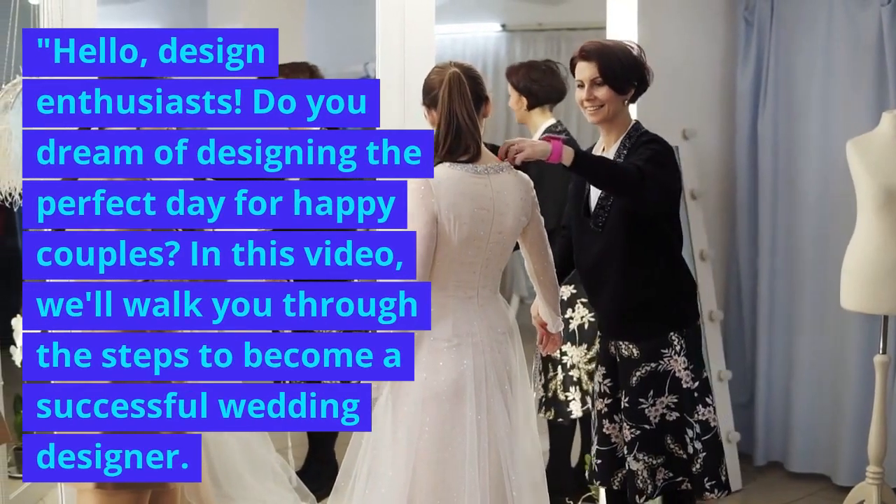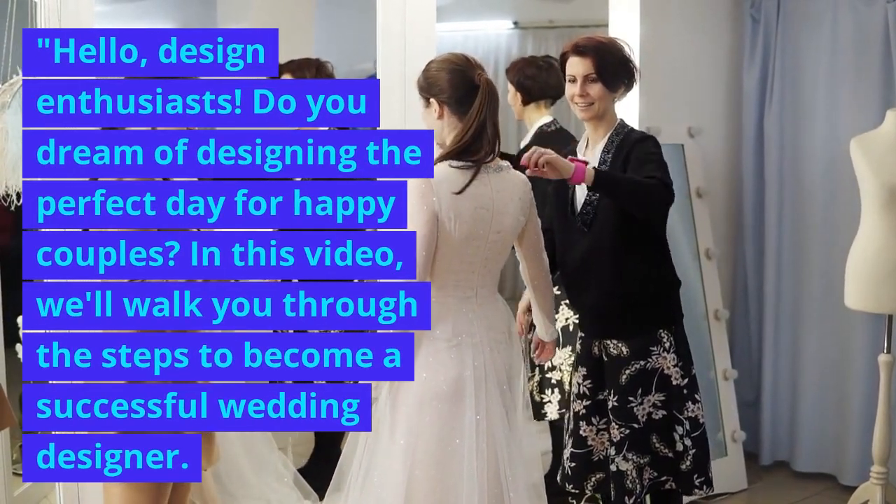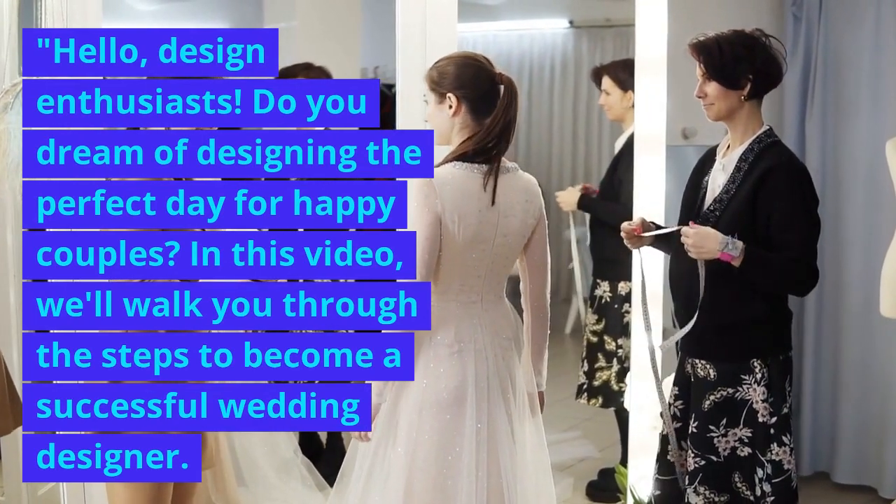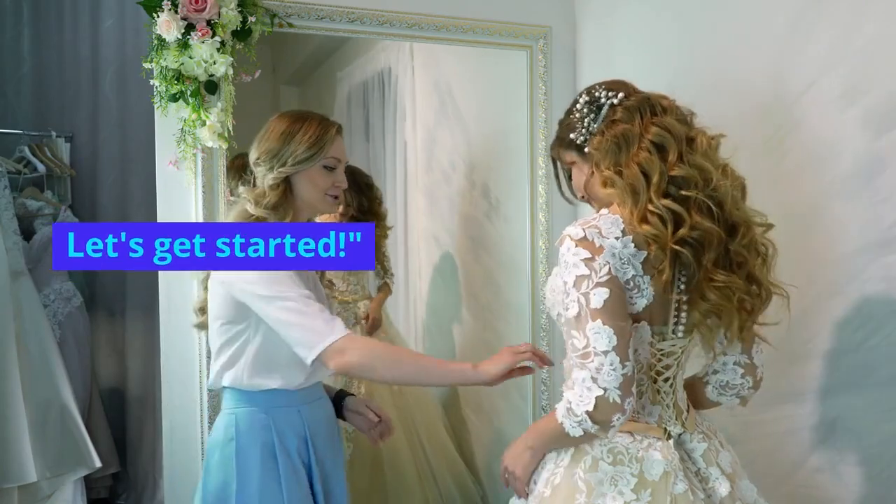Hello, design enthusiasts. Do you dream of designing the perfect day for happy couples? In this video, we'll walk you through the steps to become a successful wedding designer. Let's get started.